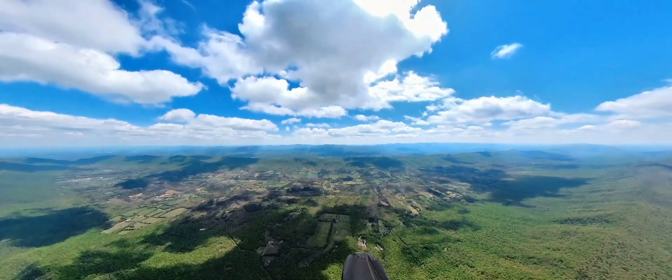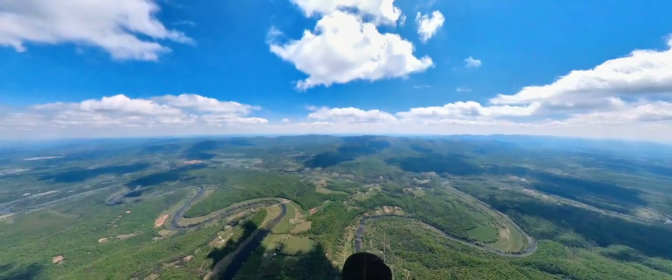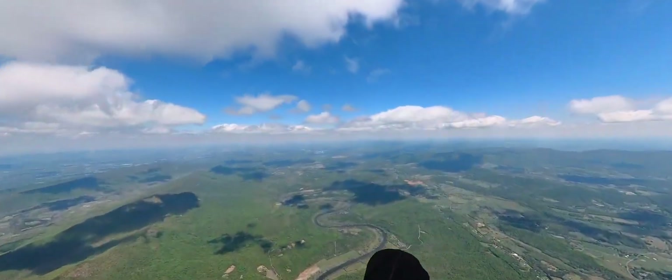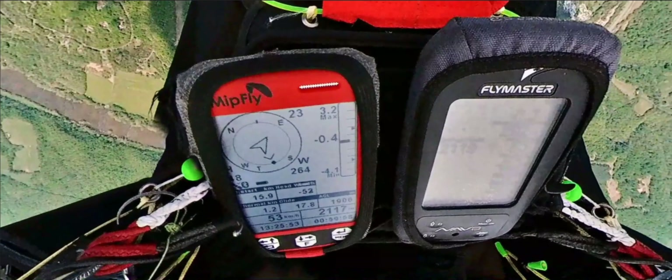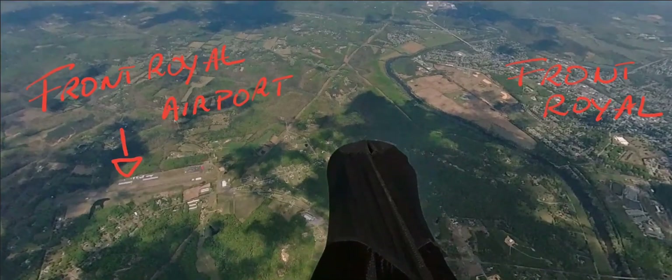From 3000 feet I race to the cloud in Fort Valley, beam up and arrive in the Page Valley. Instead of going east I decide to fly north today. In the Page Valley I get to 2,100 meters and with 50k per hour I race along the cloud street arriving at the Front Royal Airport.